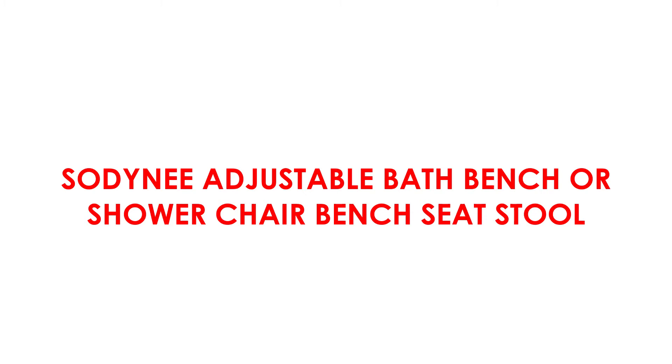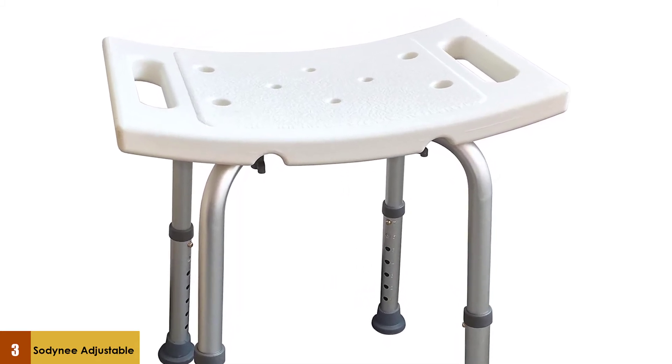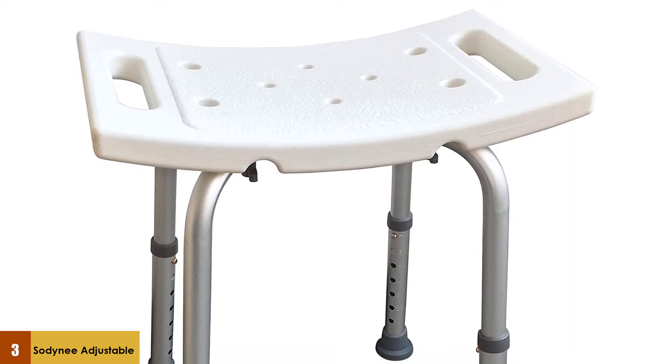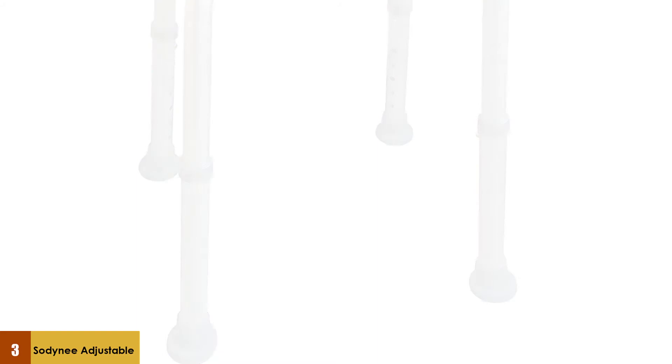At number three: the Sodini Adjustable Bath Bench and Shower Chair Bench Seat Stool. This portable shower bench can be used as both a bath bench or a shower chair. It features an anti-slip seat surface as well as drain holes that allow water to drain out during a shower or bath.